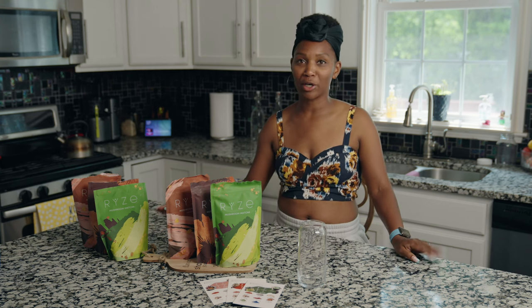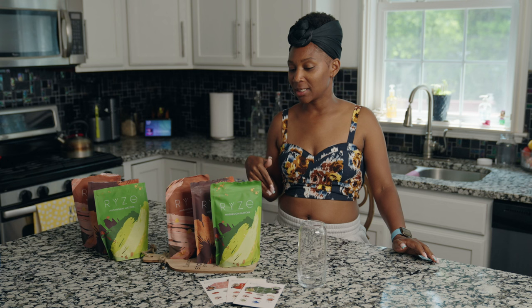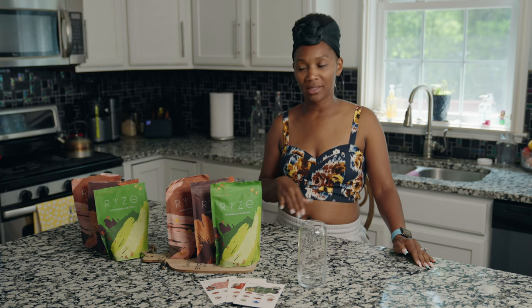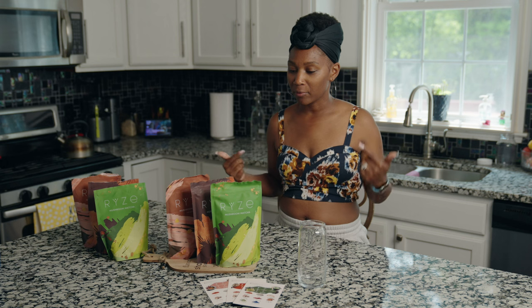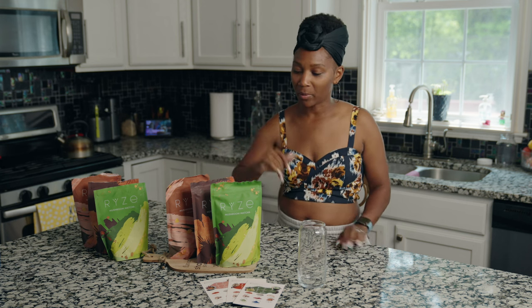Hey guys, it's your girl Pam again, coming at you with something very nutritional. I've actually been taking this for about the past two weeks, especially since the kids have been back in school and I'm needing to re-up my energy. As y'all can see, I have three different choices here, but the one we're talking about today is going to be the matcha.